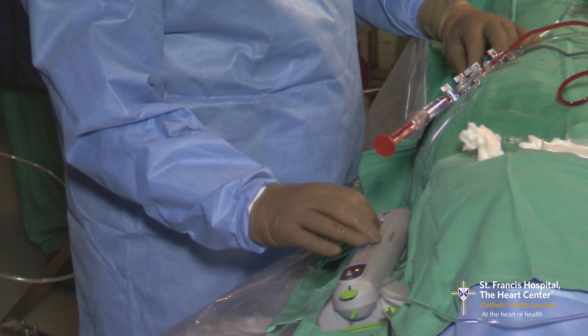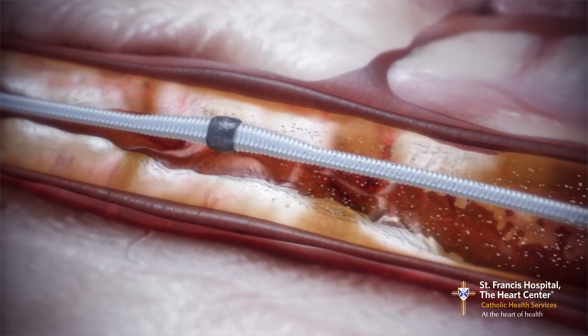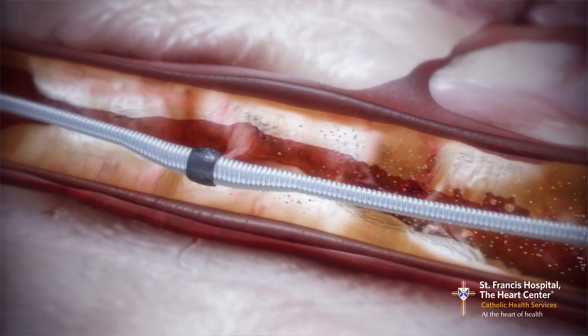There are some technologies currently available where we use a roto-rooter or a sanding device called orbital atherectomy. They're quite effective and great tools.